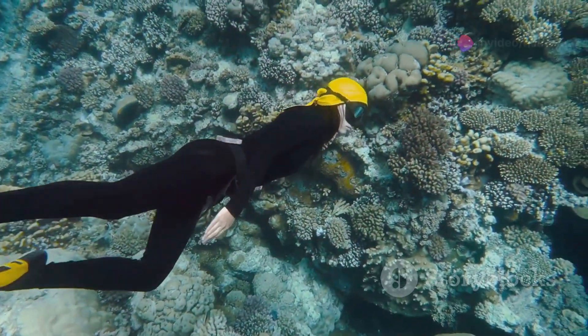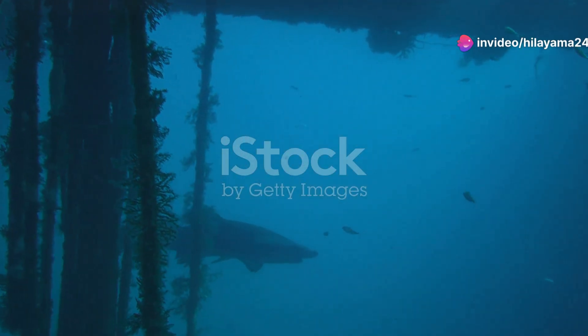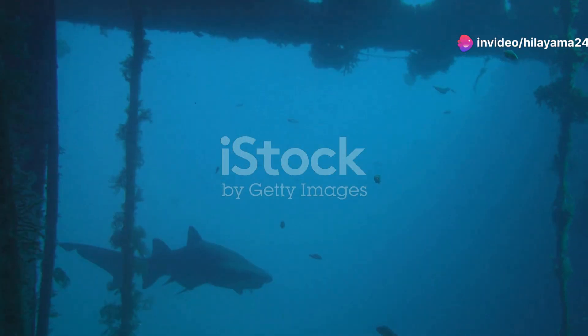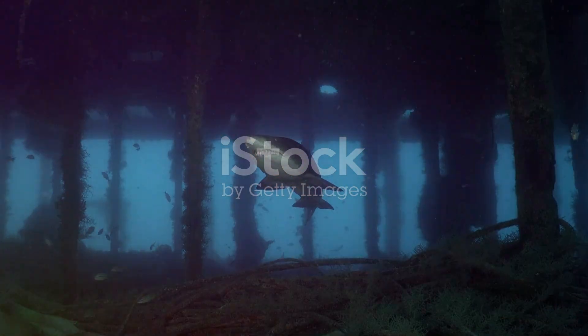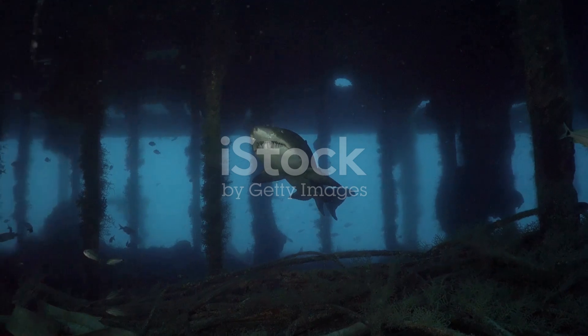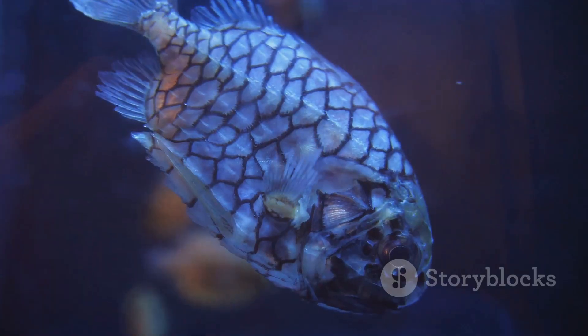But wait, it gets even better. As you move deeper, you might encounter the elusive yet fascinating ragged-toothed shark. These guys may look intimidating, but they're actually pretty chill, cruising through the water with grace and ease. Keep your eyes peeled.